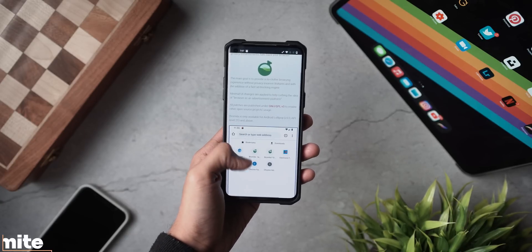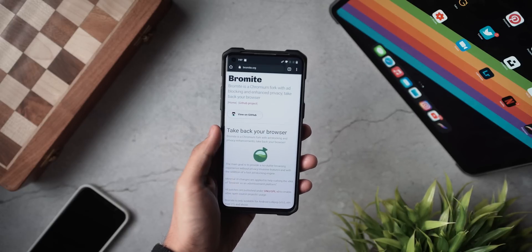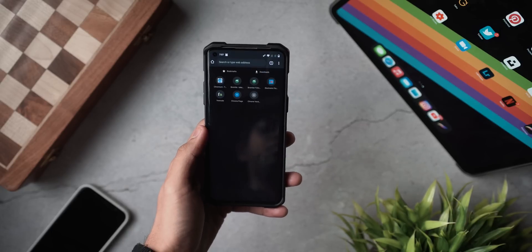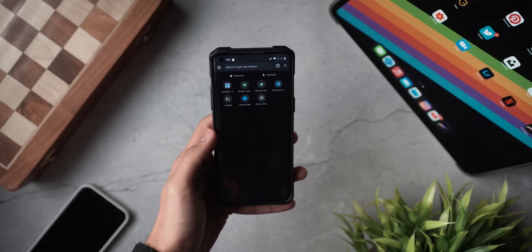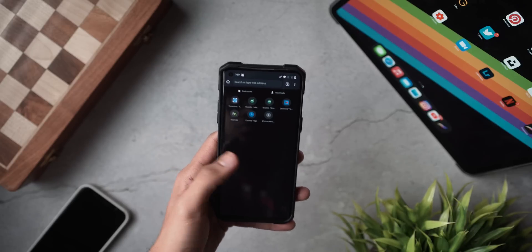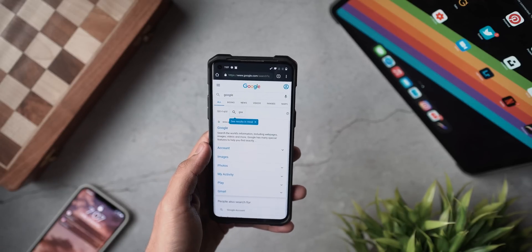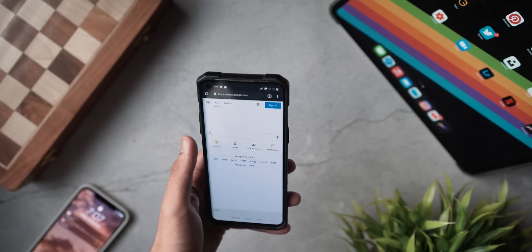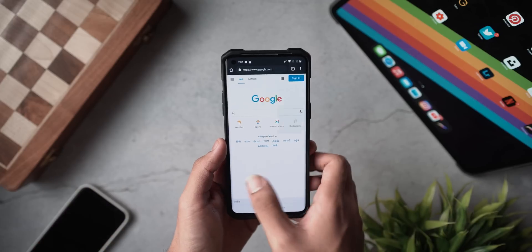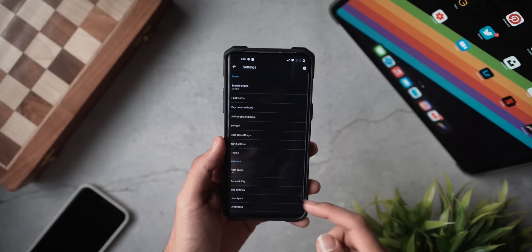Next up, we've got an application called Bromite, which is a Chromium-based browser with ad blocking and enhanced privacy, aimed at helping you take back your browsing experience. It has a very minimal UI, loads web pages super fast, has a built-in ad blocker, and is available on any phone running Android Lollipop and above. It's a great application to browse the internet in a more secure and lightweight way — download it free from the link in the description below.